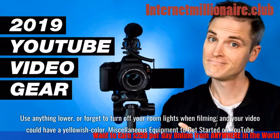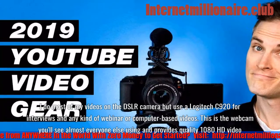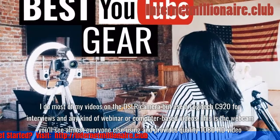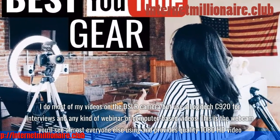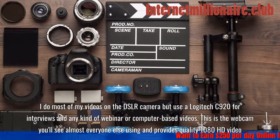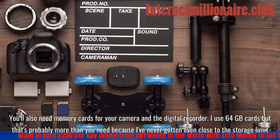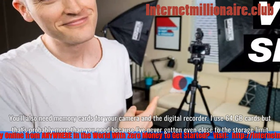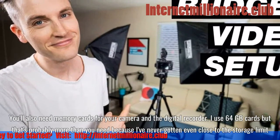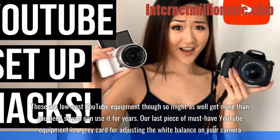Miscellaneous equipment to get started on YouTube. I do most of my videos on the DSLR camera, but use a Logitech C920 for interviews and any kind of webinar or computer-based videos. This is the webcam you'll see almost everyone else using and provides quality 1080 HD video. You'll also need memory cards for your camera and the digital recorder. I use 64GB cards, though that's probably more than you need — I've never gotten close to the storage limit.